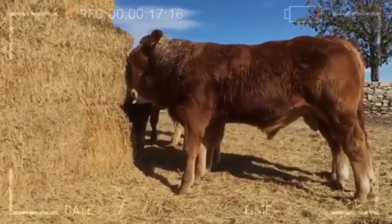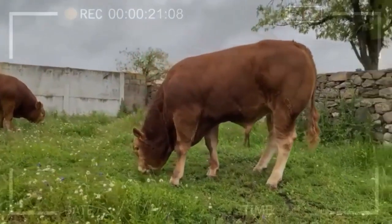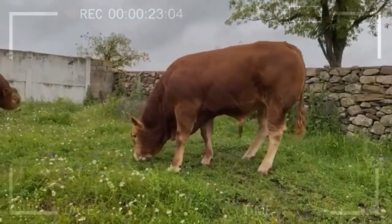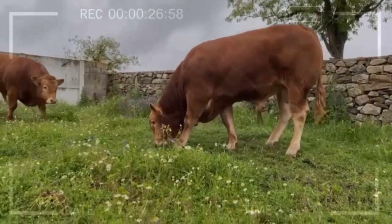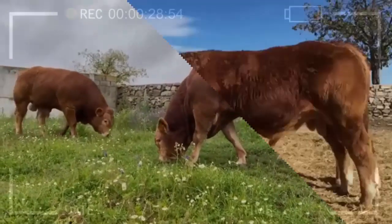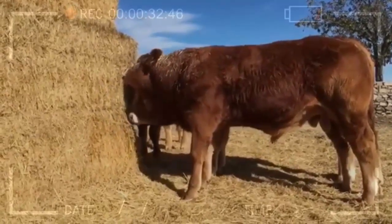Origin and History. The Lamausen cattle breed originates from the Lamausen region in southwestern France. Its history dates back to the Middle Ages, when the monks of the Abazine Abbey began breeding cattle in the region. Since then, the Lamausen breed has been known for its ability to produce high-quality meat and its characteristic golden-colored skin.